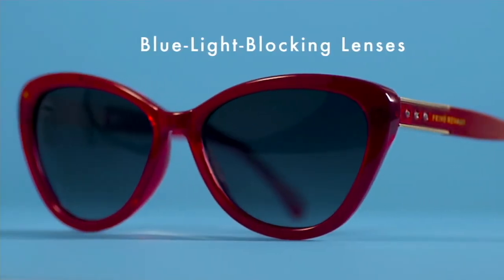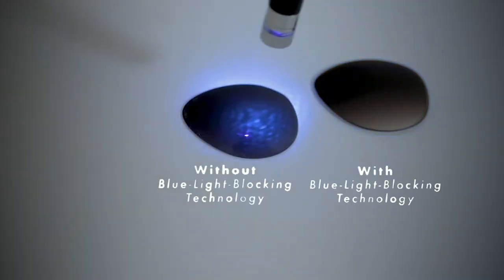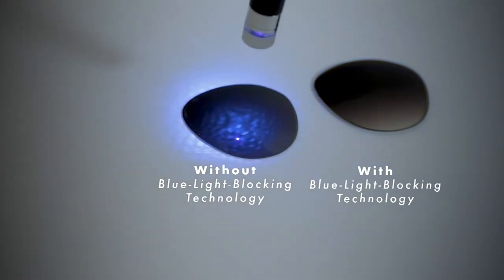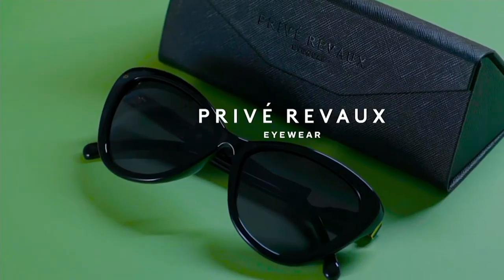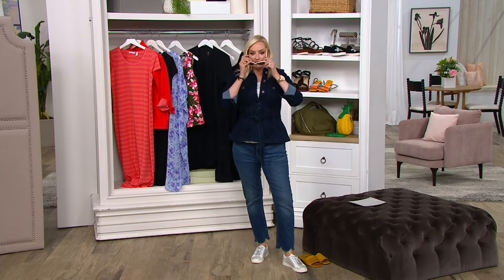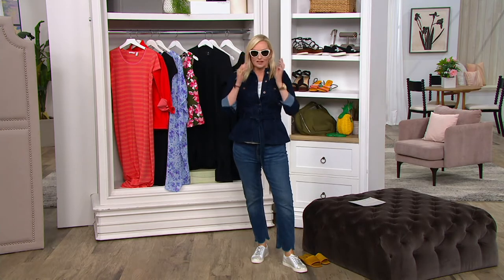My dad has Preve Reveaux and he will not drive without them — this is just what he uses all the time. That blue light blocking technology — if you're using your device at the beach, at the pool, sitting outside, even near a bright window, that protects as well. Also scratch-resistant, which we love, and it comes with a tri-fold case and the lens cleaner. Those are all the things built in that are why you wear the sunglasses — to protect your eyes.